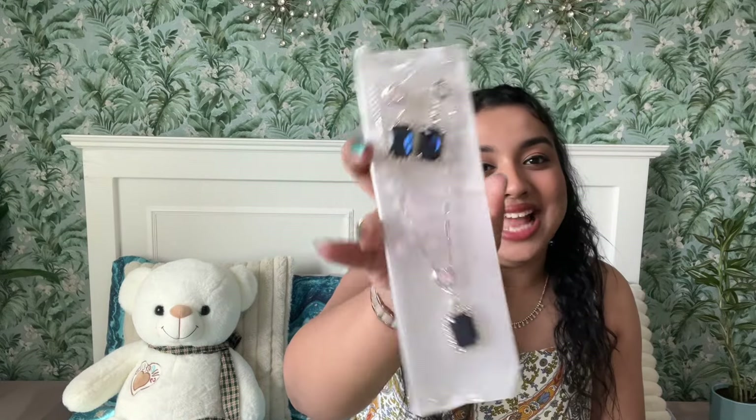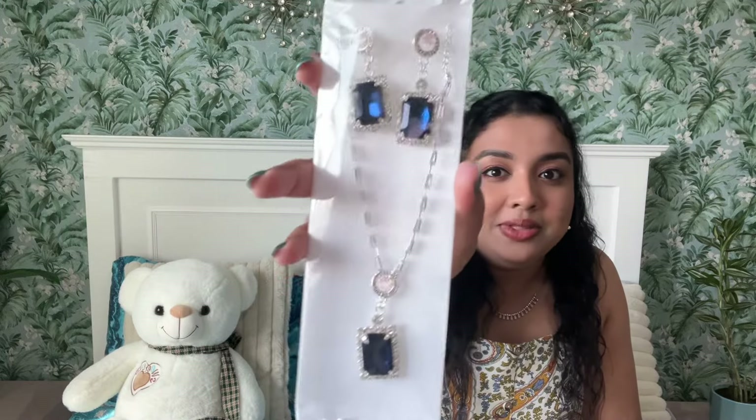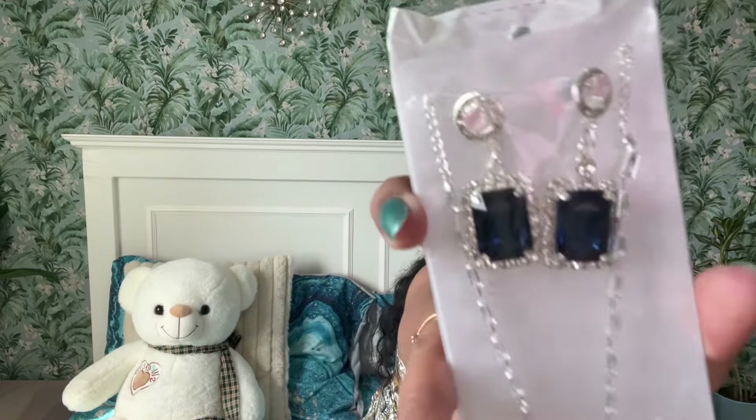Next up, look at this! Oh my God, this color, this stone — it literally reminded me of the Titanic heart necklace. How gorgeous does this piece look? And this is just for five dirhams — five dirhams! This gorgeous blue stone with silver rhinestones is only five dirhams. Just imagine this with a white dress, the same color blue dress, or a baby blue dress. I can't stop imagining how princessy this is going to look. This is such a stunning statement necklace set.